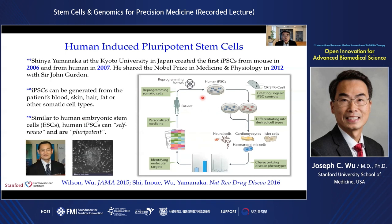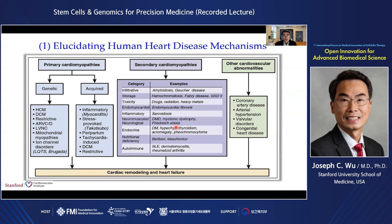Just like human ESCs, these human iPS cells can then be differentiated into any somatic cell types of interest, such as cardiomyocytes, neural cells, islet cells, or hematopoietic cells. This allows you to characterize the disease phenotype, identify molecular targets, and implement personalized medicine. I want to give some examples of how we use DNA sequencing, genome editing, and human iPS cells to answer key biological questions related to cardiovascular medicine.